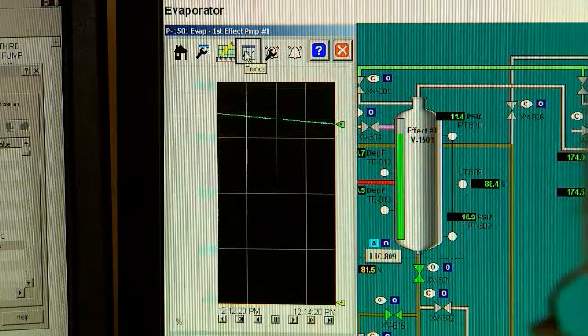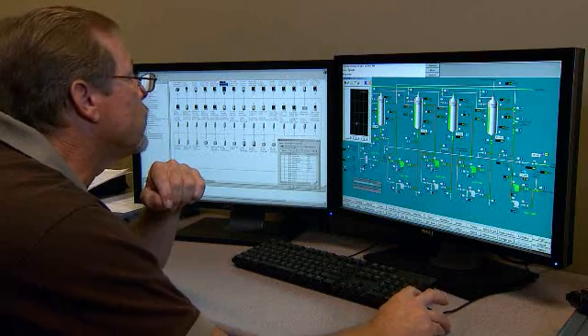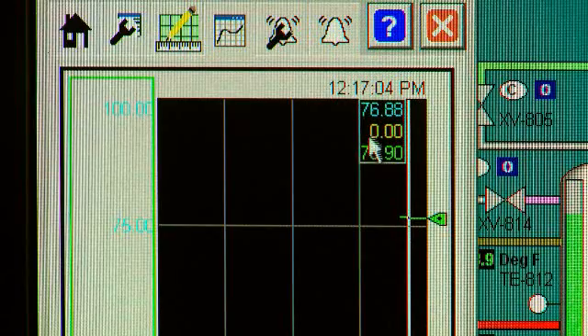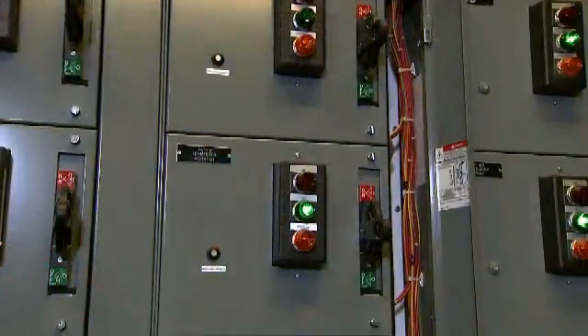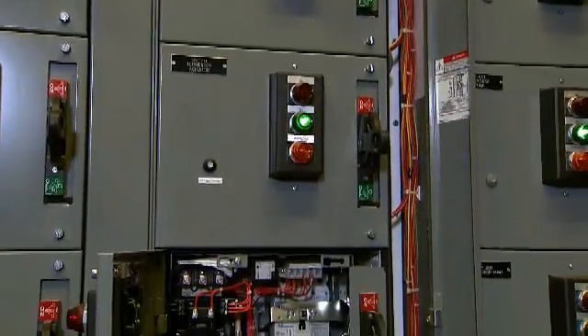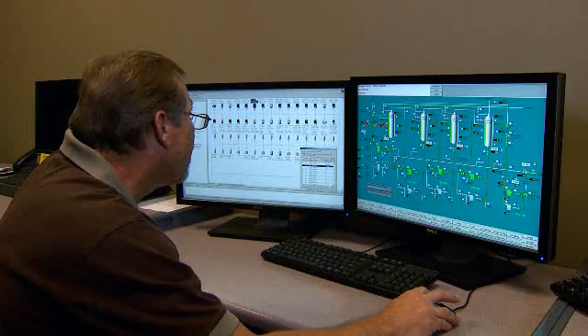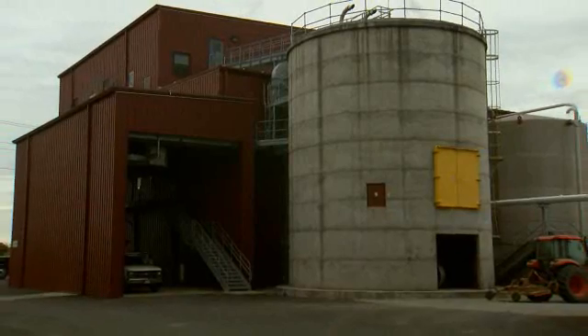We use Historian all the time. We need to track it — part of it's for our usage, part of it's actually for the government. You can go back and see how the process performed over time, see where it started having problems. We have an Ethernet bridge in each of the MCCs so that they don't need to go through the controls network. I don't have to leave this building to see something that's going on in the system room or in the dryer house.